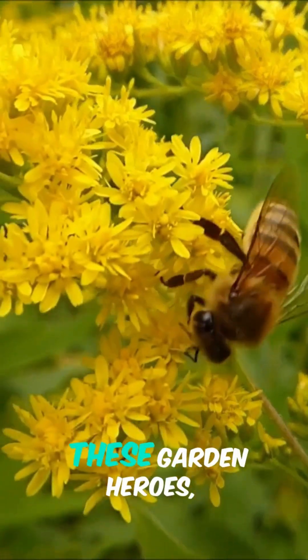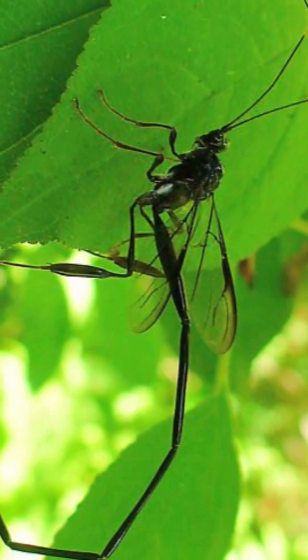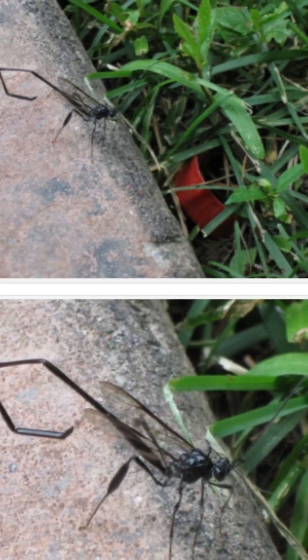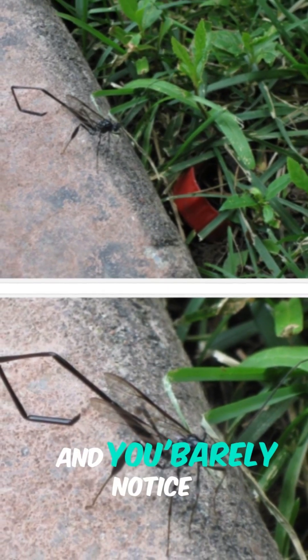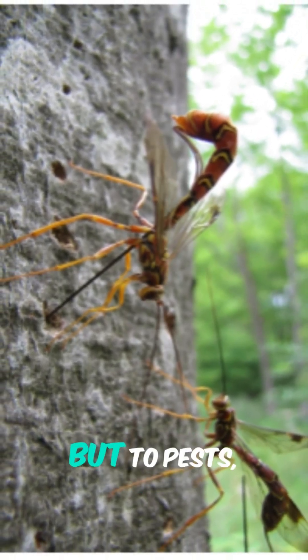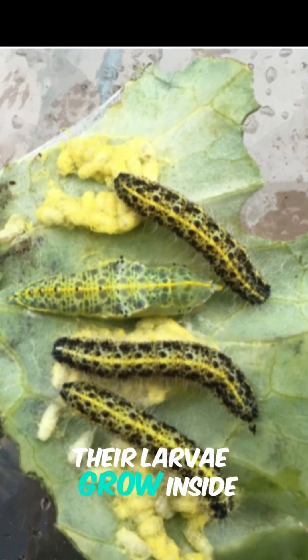First up: parasitic wasps. Don't panic — these aren't the stinging kind that crash your picnics. They're tiny, often less than a millimeter, and you'd barely notice them. Their stinger is just for laying eggs, no harm to humans. But to pests? They're a nightmare — their larvae grow inside pests like aphids, keeping populations in check.